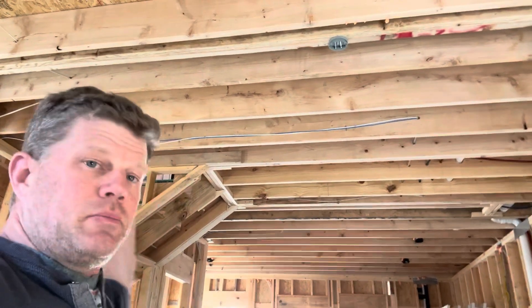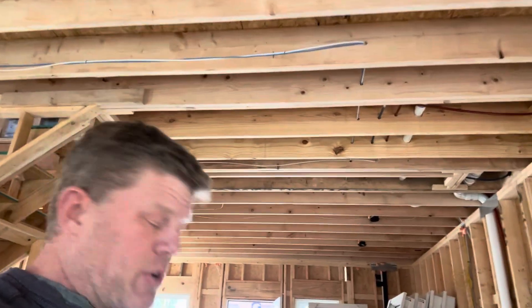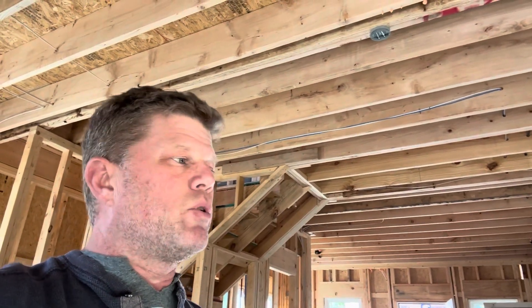Instead of trusses — which in my opinion are kind of like 2x4s tacked together with beer cans — we use dimensional lumber for all our framing. These are legit 2x12s going all the way across. The subcontractors hate it because they've got to drill through it, but I think dimensional solid lumber is stronger and more long-lasting than trusses. Nobody cares, you wouldn't even know. But I know, and I sleep well knowing we build with dimensional lumber instead of beer cans.